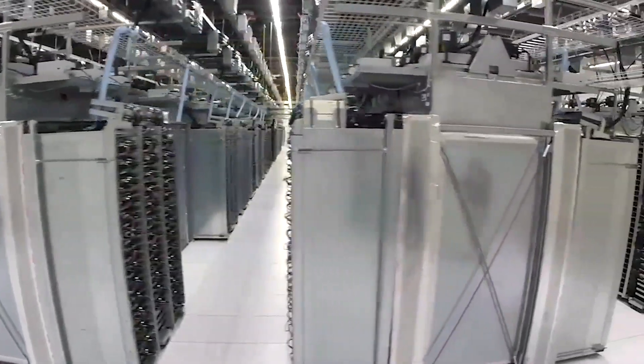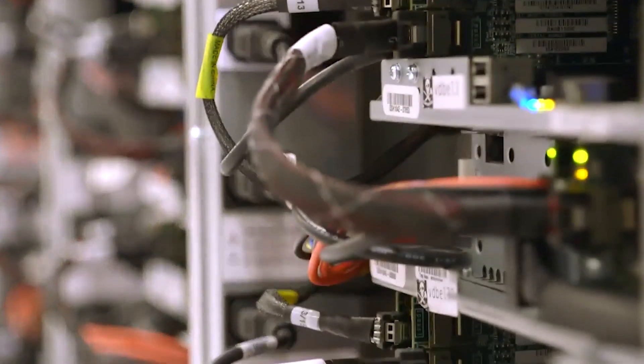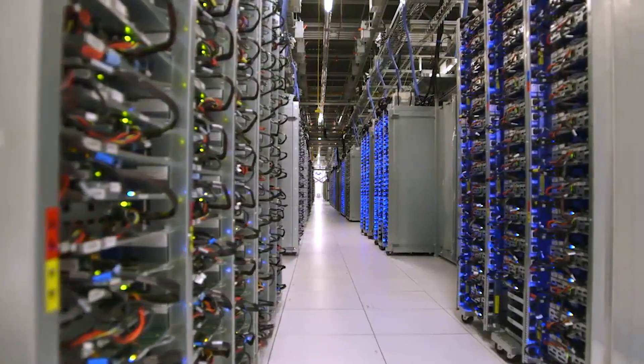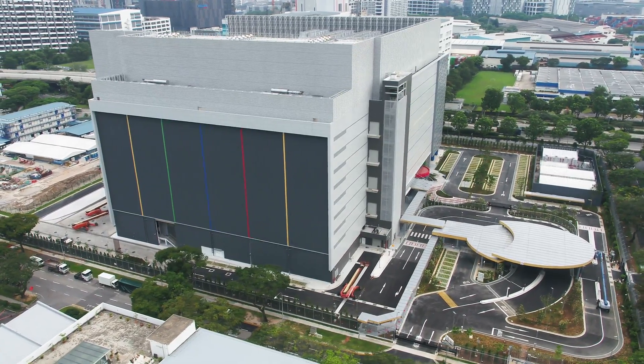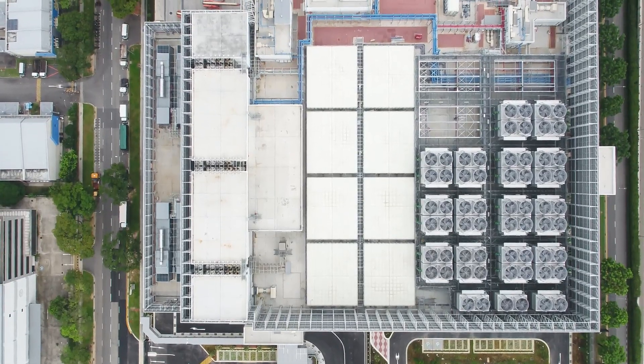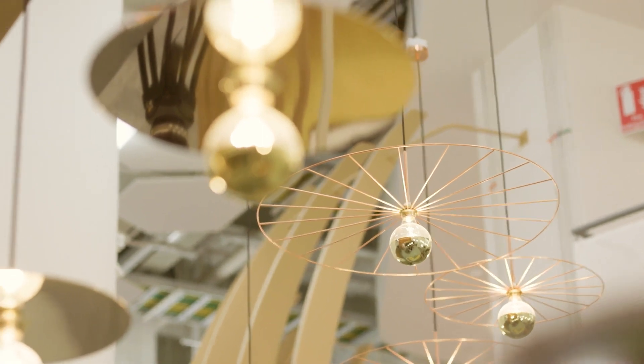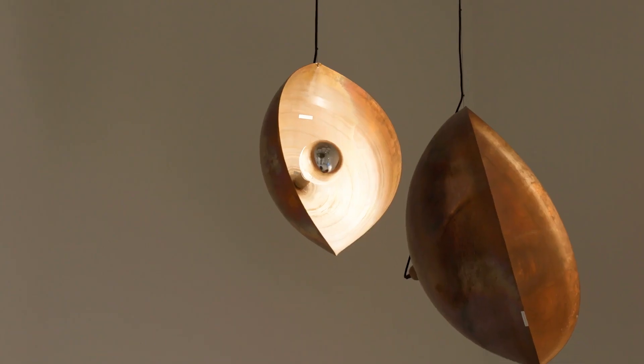Did you know we make use of machine learning to reduce energy usage? And this means we are able to do more with less energy. Despite Singapore's hot and humid environment, our data centre's power usage effectiveness is currently 1.13, which means nearly all of the energy we use is for computing rather than things like cooling.